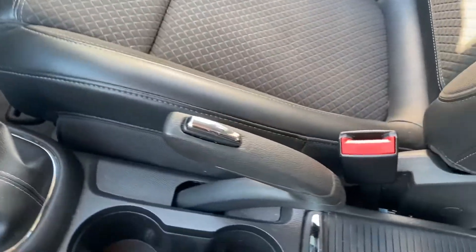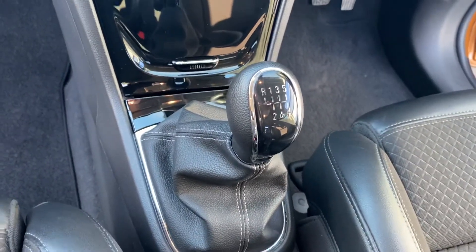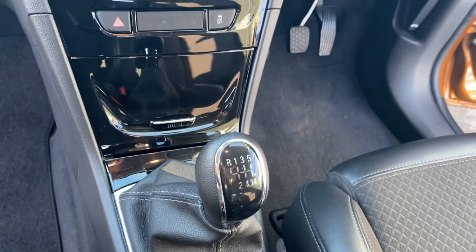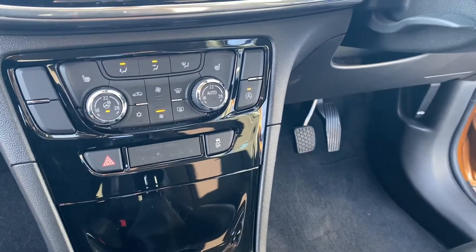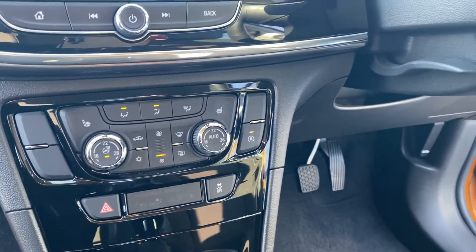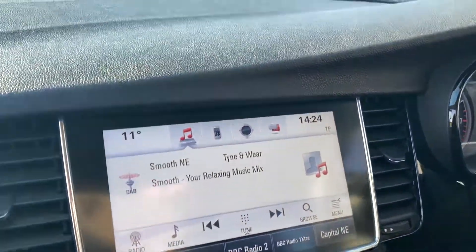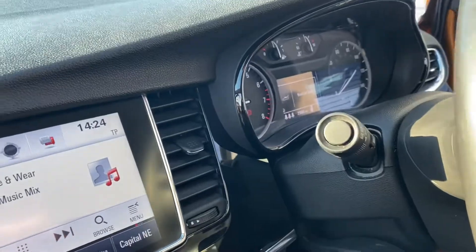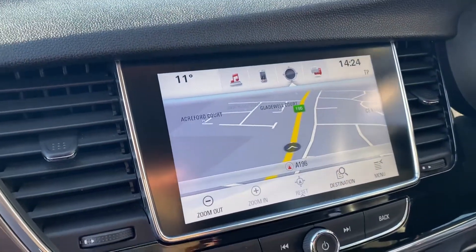Just inside this vehicle you've got your six-speed manual gearbox, dual climate control, heated steering wheel, and heated front seats. You've also got DAB radio, Bluetooth, and on this one you've got a satellite navigation system — all built in and all touchscreen.